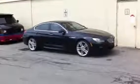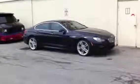Hello, Custom Radio here. Here's a brand new 2013 BMW 6 Series. This is the Grand Coupe. This was brought here for a window tint. We had a 35% tint, we did all the way around.